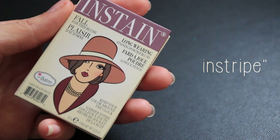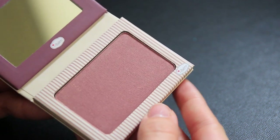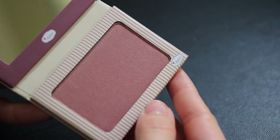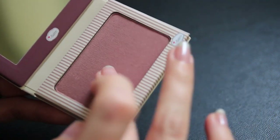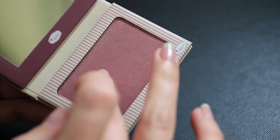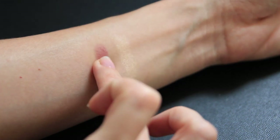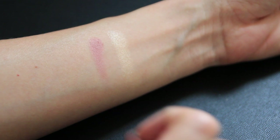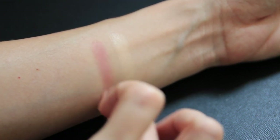The second thing I picked up from The Balm was one of their Instains, in the shade Pinstripe, which is a medium-dark with a hint of fuchsia and red. These blushes are called Instains because they are incredibly pigmented, but they're still blendable and they blend into a satin finish. I previously mentioned in my last haul video that I'm really into purpley, plummy blushes, and when I saw it on the website I had to get it.